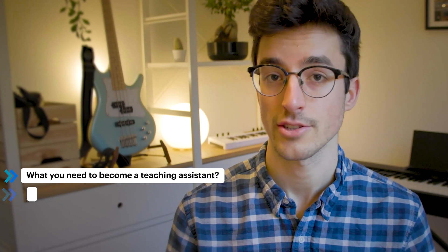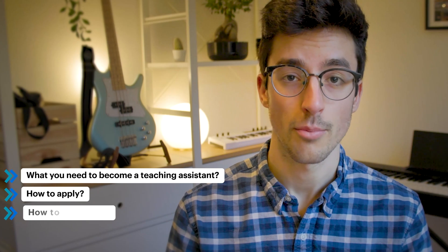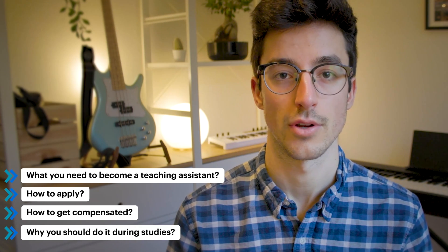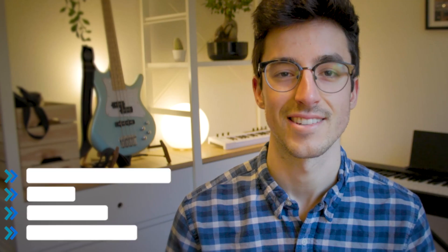Those courses are autonomous mobility on demand, programming for robotics, and the robotics summer school. In this video I'll cover what you need to become a teaching assistant, how to actually apply, how you get compensated, and why I think it's something you should definitely consider doing during your studies. Let's get into it.